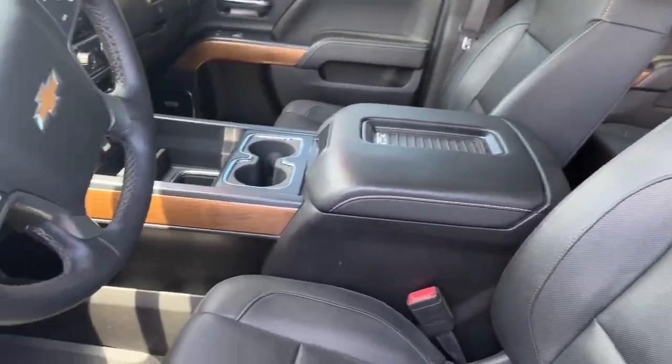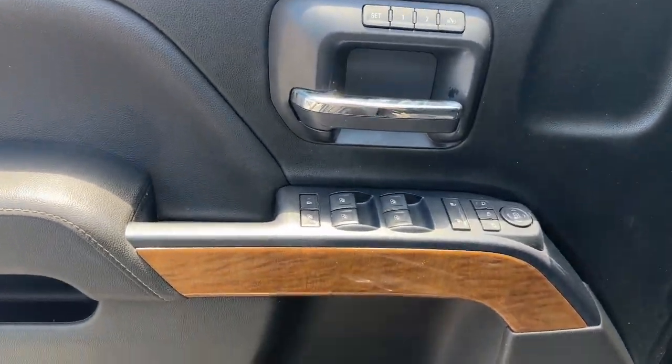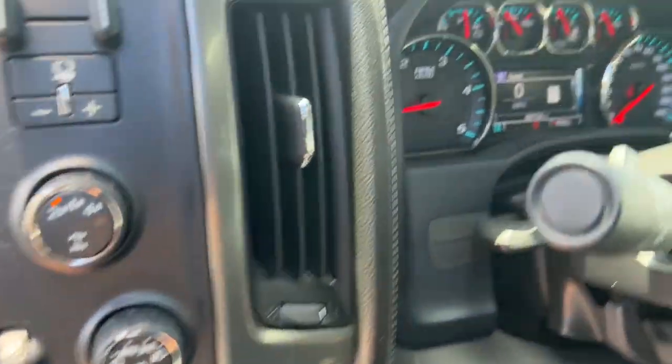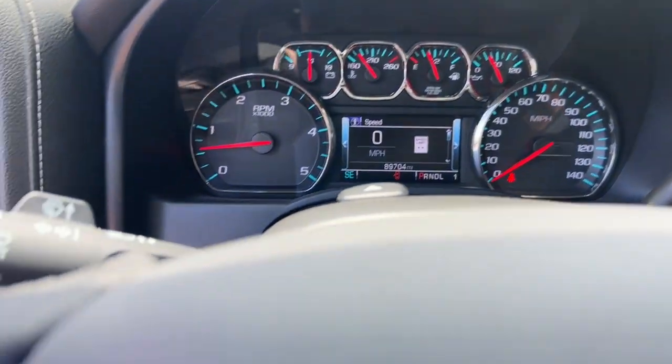These are just some of the great options this vehicle comes with: heated steering wheel, heated driver's seat, keyless entry, fog lamps, heated mirrors, satellite radio, remote engine start, premium sound system, power passenger seat, and backup camera.